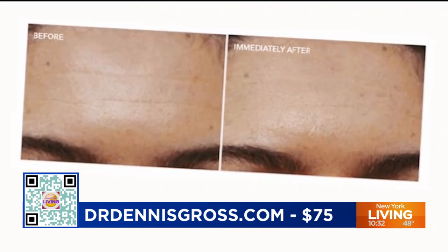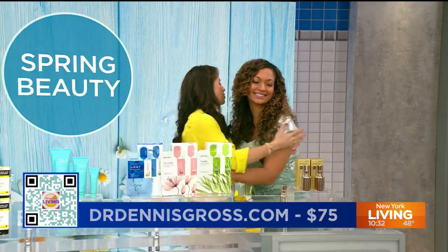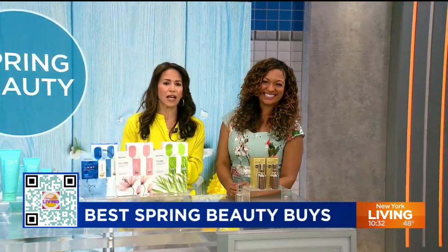If you missed any of Millie's finds, scan that QR code on your screen. Millie, you always bring us the latest and greatest — including your smile and your overall being. Love you!